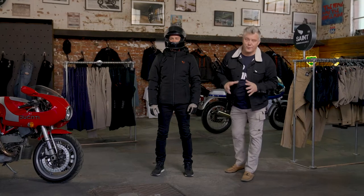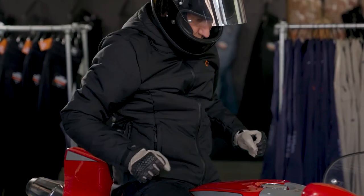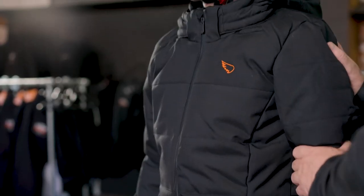Hi there, I'm Aiden from Saint, and I'm thrilled to show you one of our innovative new products. We have a fantastic puffer here, which is actually a tough puffer made of Cordura. It has a WR coating, which means it'll keep the elements out and keep the water out as well.